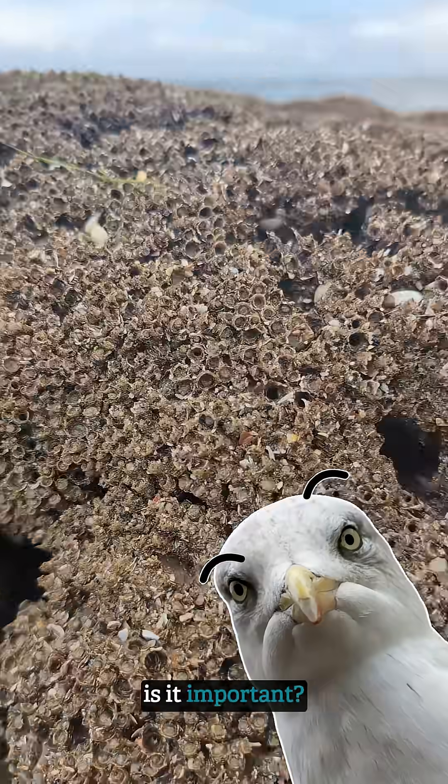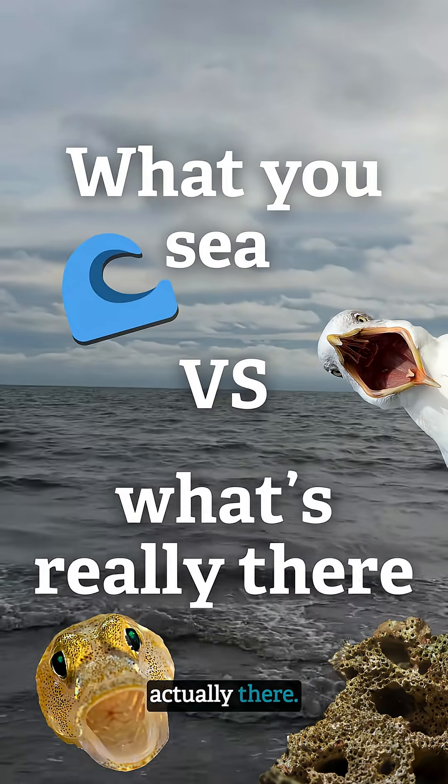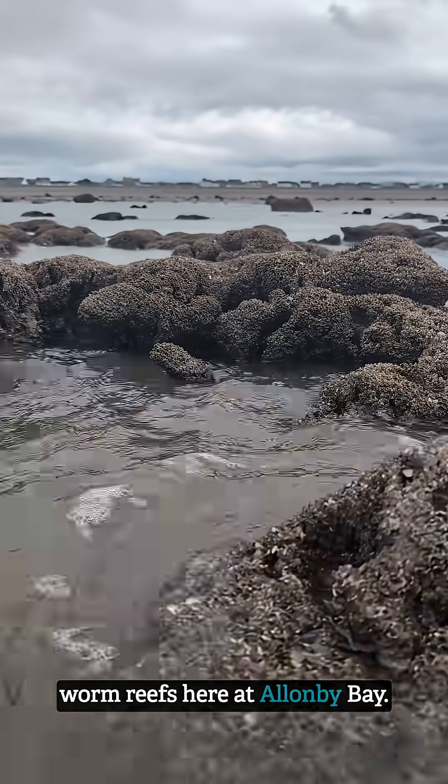What is this? Why is it important? Welcome to this episode of 'What You See Versus What's Actually There'. Today we're looking at honeycomb worm reefs here at Allenby Bay.